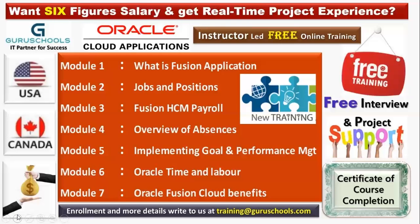When we talk about the Fusion HCM course modules, these are the modules we are going to cover. In module one, we have what is the Fusion application — its architecture, infrastructure, application overview, and the three-tier model — all covered in module one.